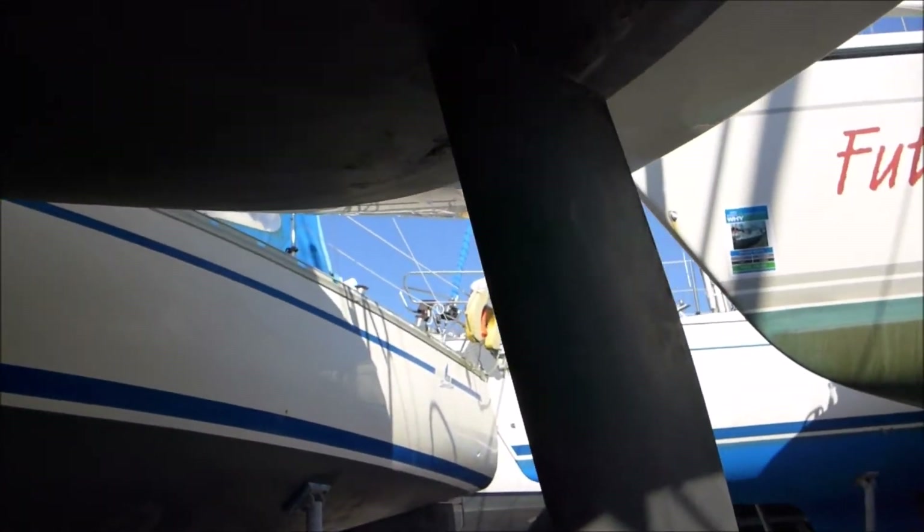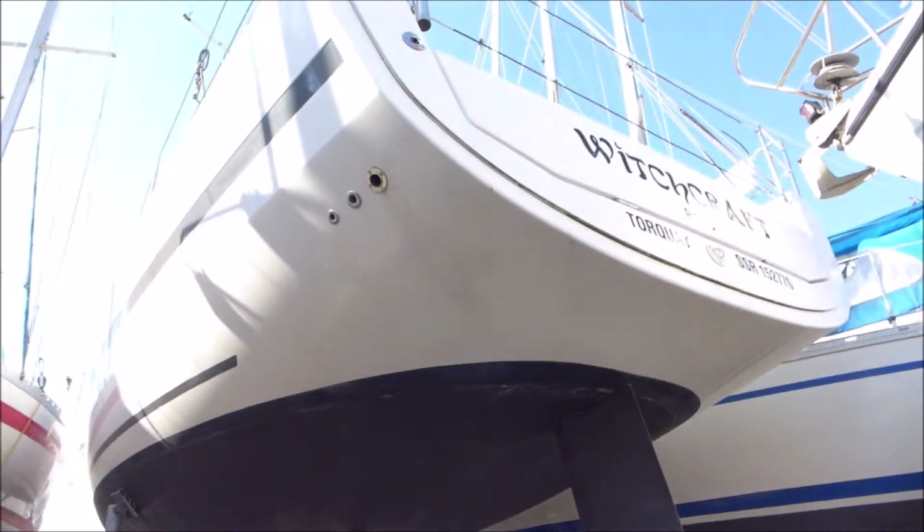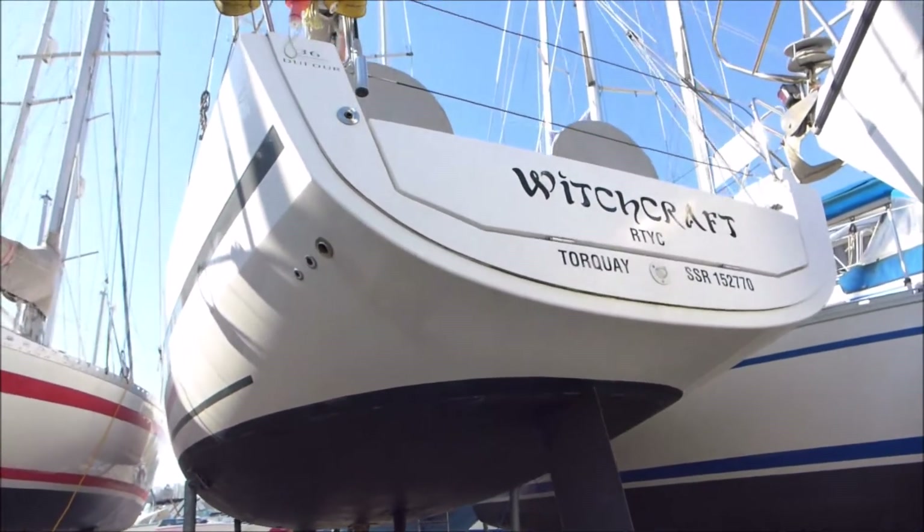Here's a large single rudder giving control and stability with a neutral helm feel whilst under sail. Moving aft we'll see the wide stern, chined hull and folding swim platform.